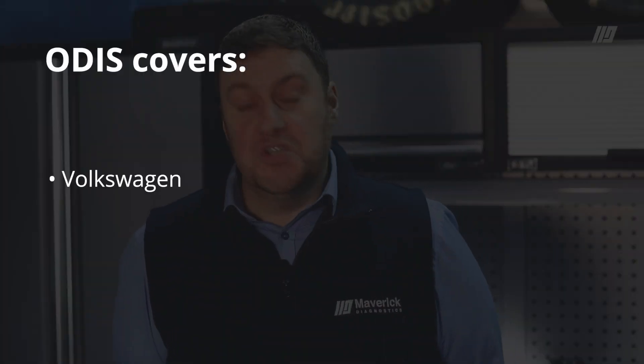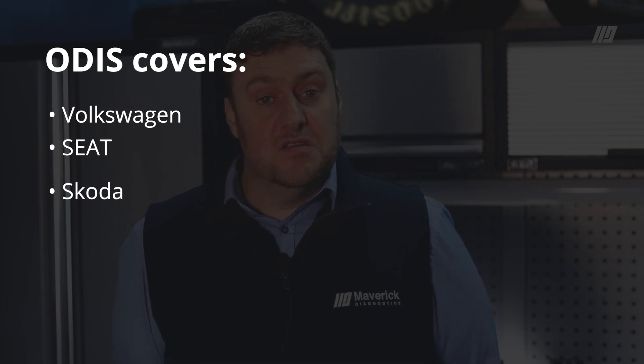So today on this video I'm going to speak to you about a great opener for OEM Diagnostics — Odis — which covers VW, Seat, Skoda and Audi.